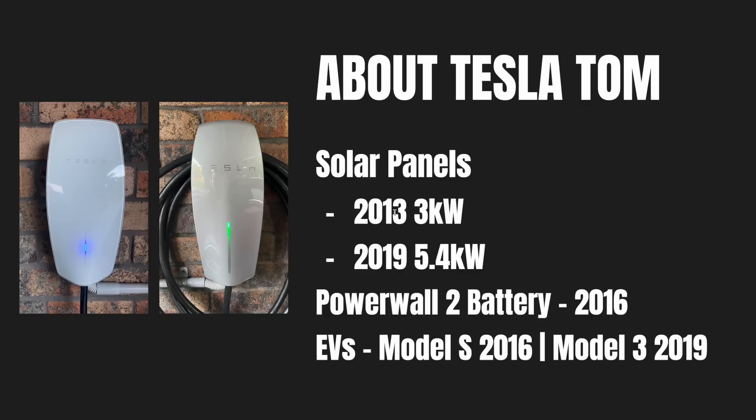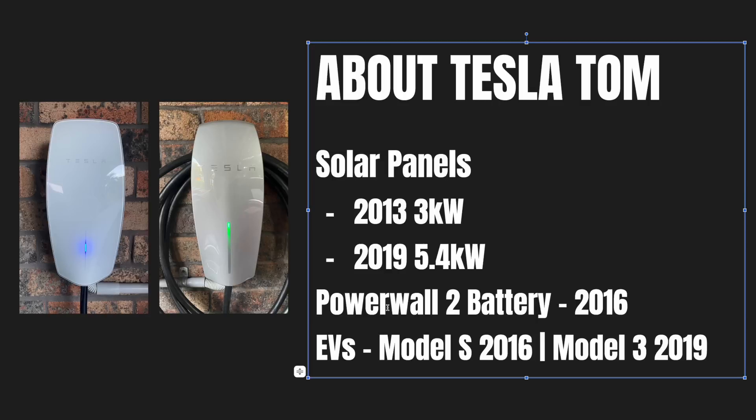In 2013 we installed 3 kilowatts of solar which is fully paid back by now. In 2019 I installed an additional 5.4 kilowatts which is halfway through its payback period. In 2016 we installed a Tesla Powerwall 2 battery — I've calculated about 8 to 9 years payback time, so in 2022 we're 6 years into that period. For the EVs, I bought a Tesla Model S secondhand in 2016 and a Tesla Model 3 in 2019.